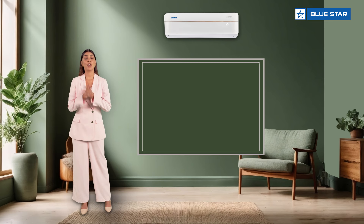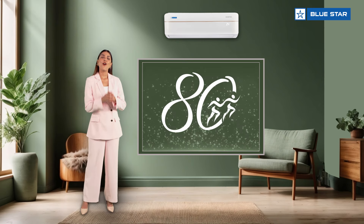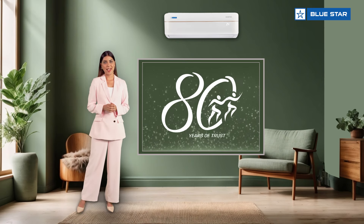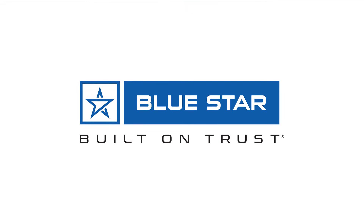Apart from all these impressive features, this AC is backed with our reassurance of the utmost quality, reliability, and durability, and with the legacy of 80 years of cooling expertise. I hope this was informative and we look forward to welcoming you to the Blue Star Family.